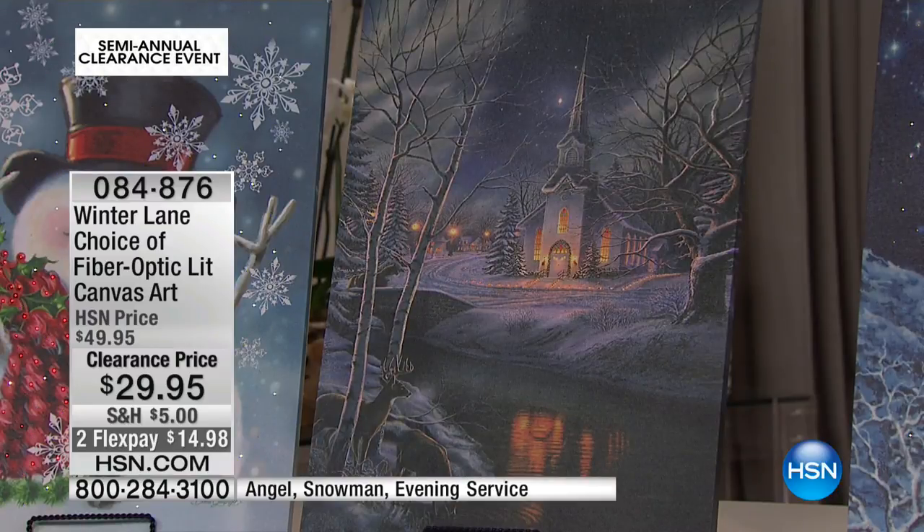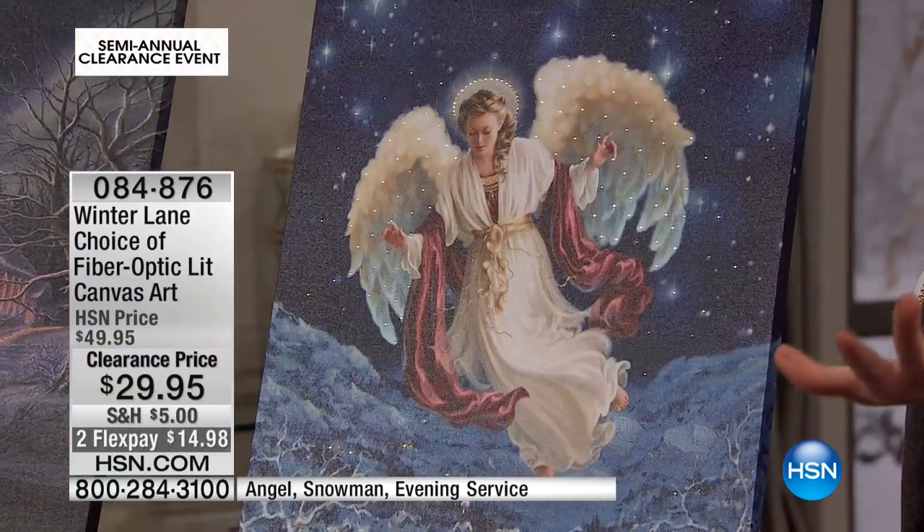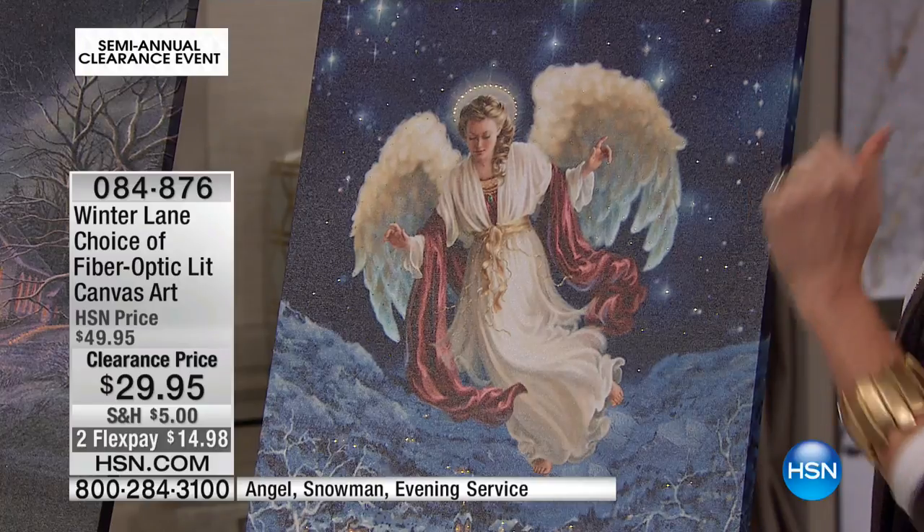This is the fiber optic canvas art that we had shown you just briefly before. Already very, very popular. I wanted to warn you about that Santa — we only have about 20 left to go around.